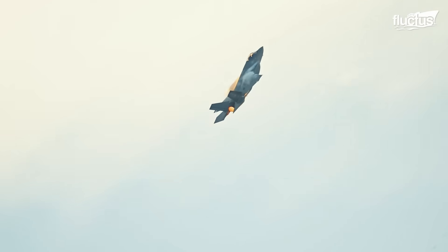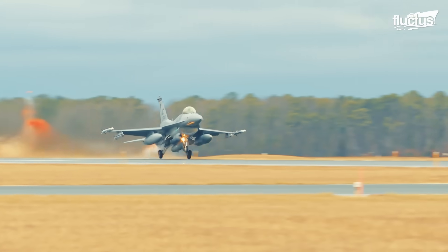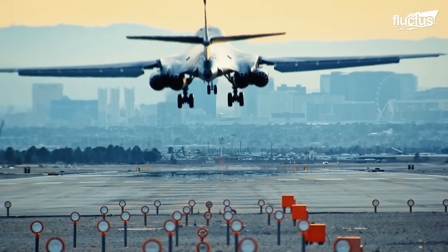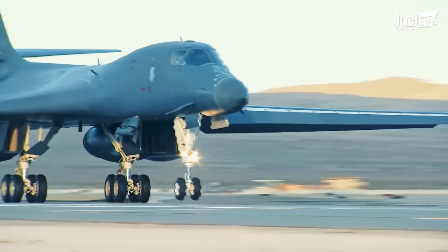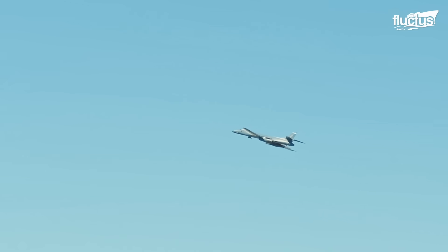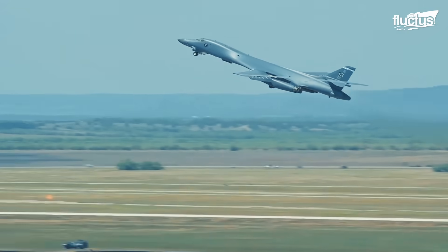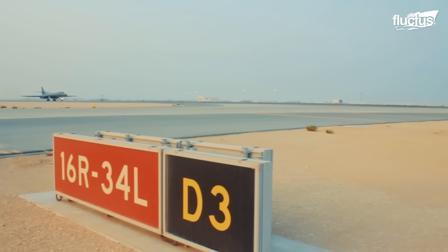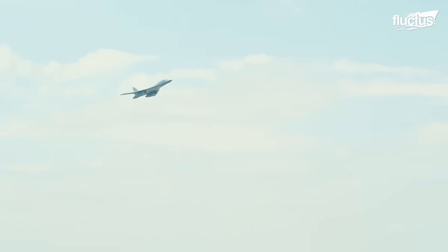Apart from the B-1 Lancer, only a few other aircraft that can travel at supersonic speeds are capable of performing a full afterburner. The B-1 features a variable sweep wing which can move from 15 to 67.5 degrees — swept forward or swept backward, then returned to its previous straight position during flight. The B-1 uses forward swept wing settings for takeoff, landings, and high altitude cruising, whereas reverse swept wing settings are used in high subsonic and supersonic flights.